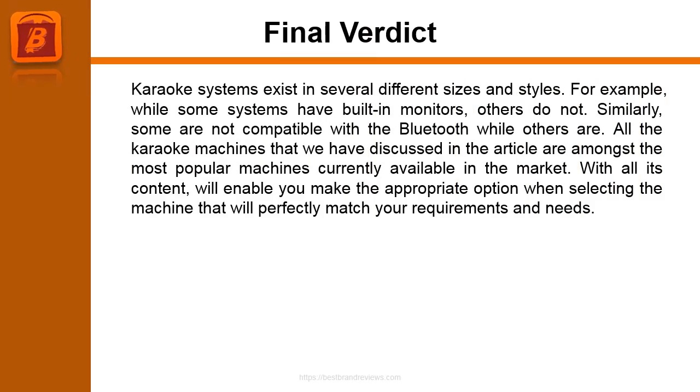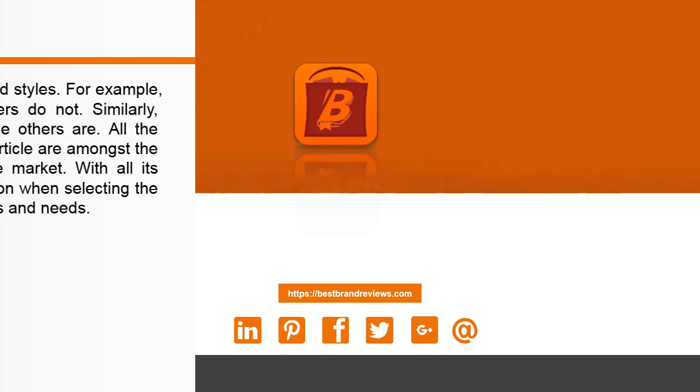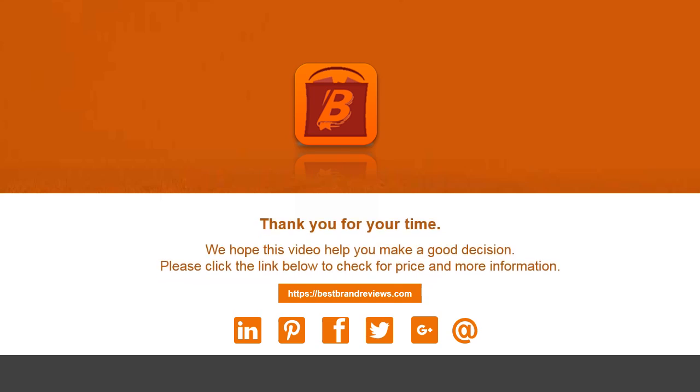Final Verdict: Karaoke systems exist in several different sizes and styles. For example, while some systems have built-in monitors, others do not. Similarly, some are not compatible with Bluetooth while others are. All the karaoke machines discussed in this article are among the most popular machines currently available in the market. This content will enable you to make the appropriate choice when selecting the machine that perfectly matches your requirements and needs. Thank you for your time — we hope this video helped you make a good decision. Please click the link below to check for price and more information.